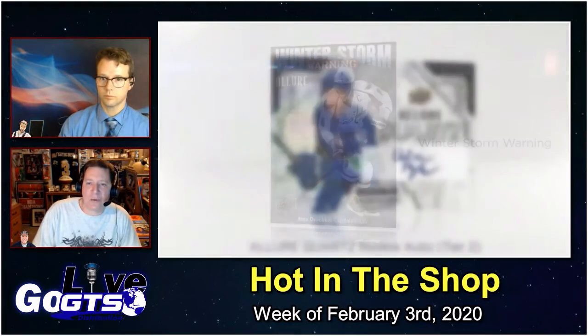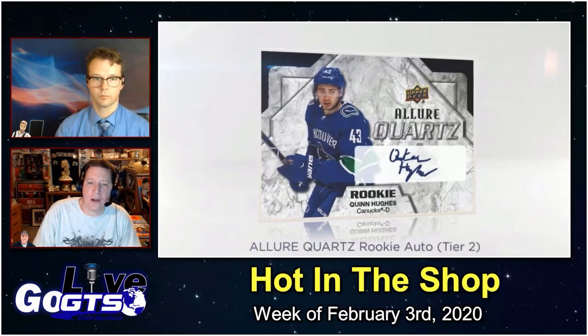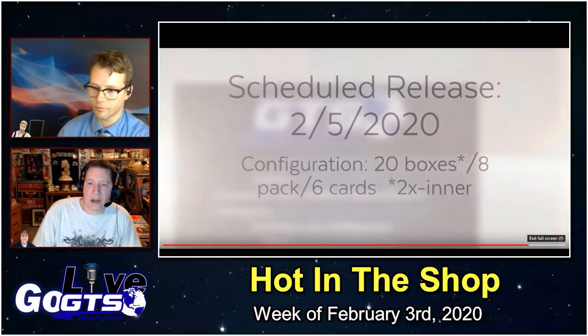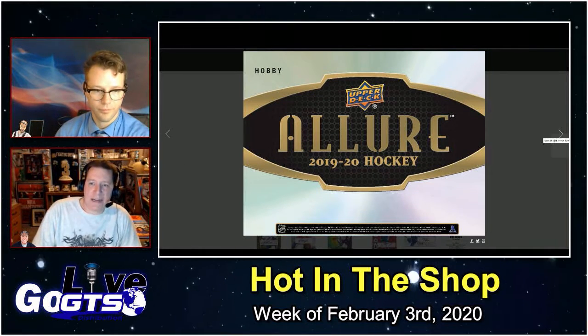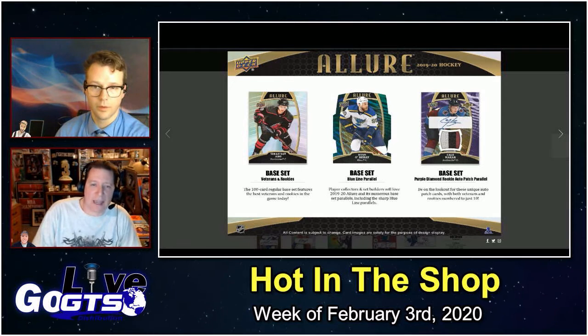Allure Quartz is the crown jewel of the insert sets. The chase is on for this super rare rookie auto, blue auto, and rookie blue autograph parallel cards. You also saw some other inserts like the Winter Storm Warning, For the Record, Open Ice, Iced Out, and many more. This hits stores next week.